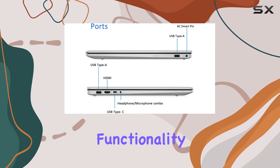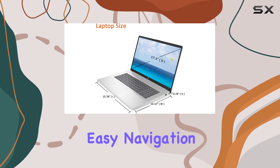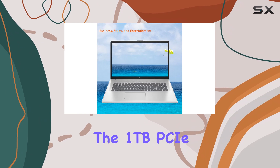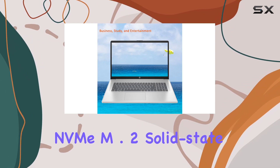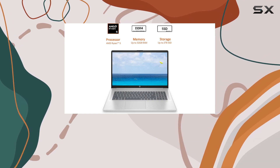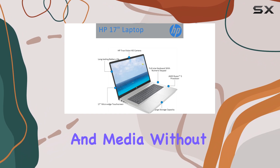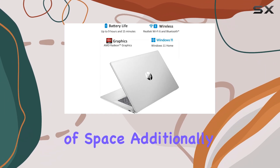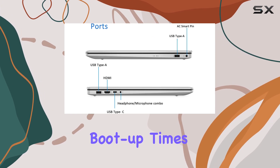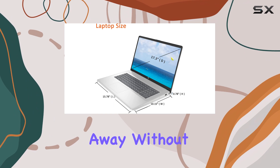The touchscreen functionality adds an extra layer of convenience, allowing for easy navigation and interaction with applications. Storage is not an issue with a 1TB PCIe NVMe M.2 solid-state drive. This generous capacity means you can store a vast library of files, applications, and media without worrying about running out of space. The SSD ensures lightning-fast boot-up times and quick data transfers, so you can get to work right away.